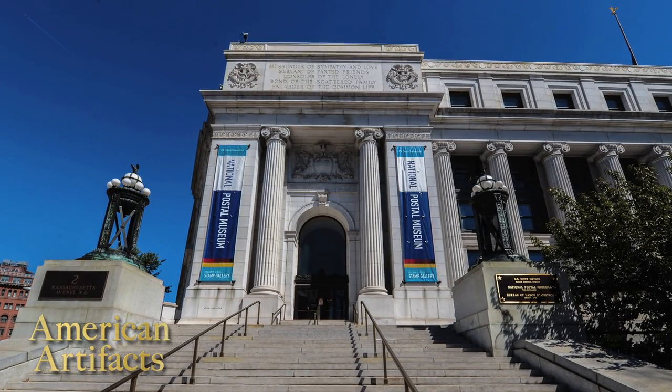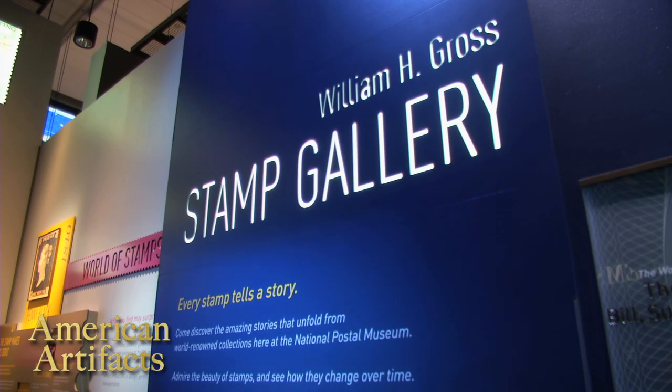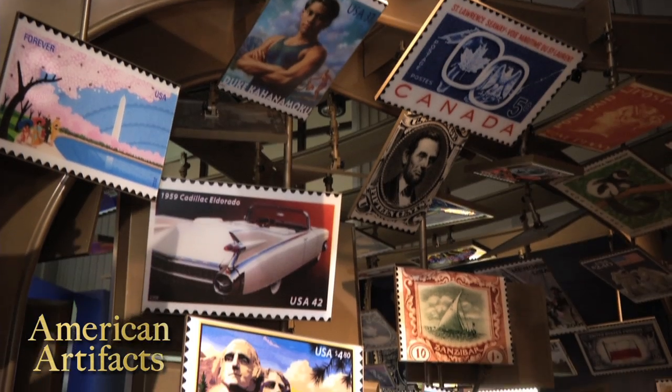Welcome to the Smithsonian National Postal Museum. My name is Alan Cain and I'm the director of the museum. Where you are right now is you're standing in our newest gallery — this is the William H. Gross Stamp Gallery. It's the largest stamp gallery in the world.